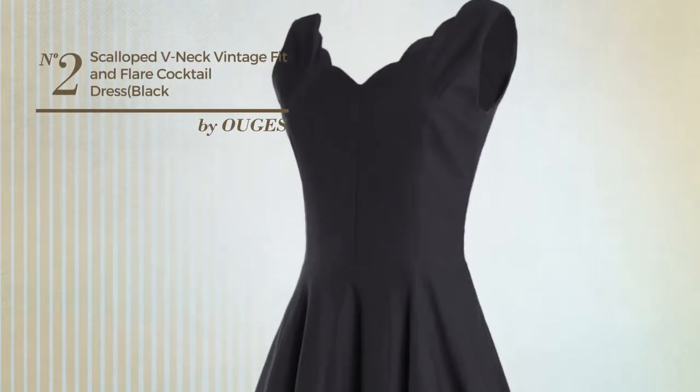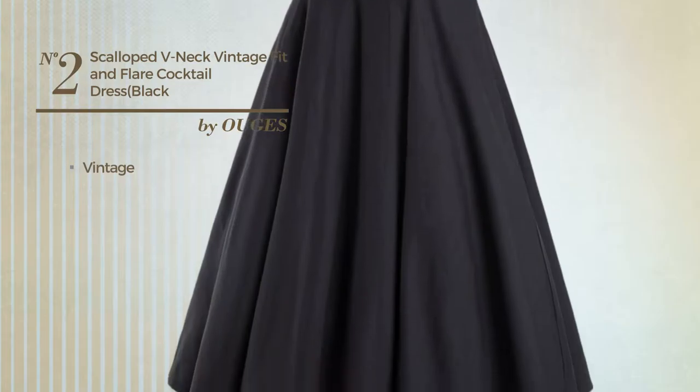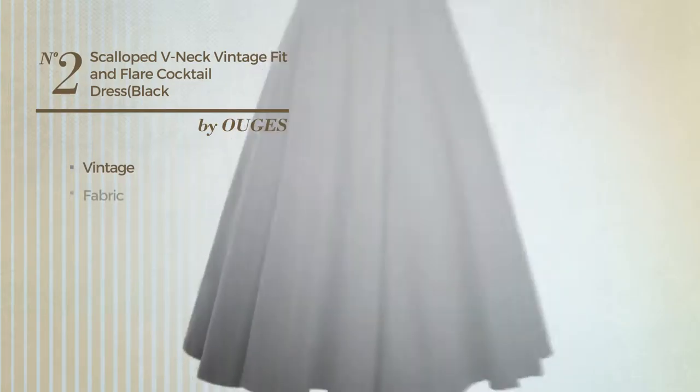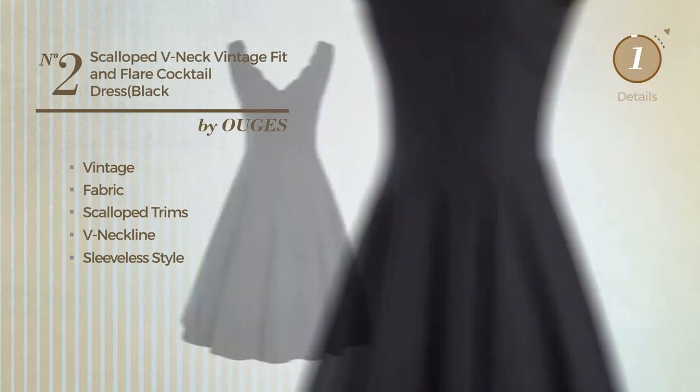Number 2: a prim knee-length fit and flare dress. Featuring a classic vintage influence, crafted from comfortable fabric, styled with scalloped gems. This dress includes a v-neckline and sleeveless style. Available in five other colors.